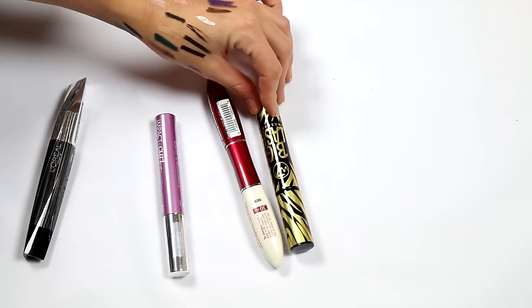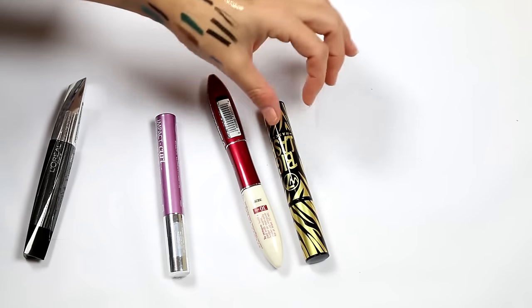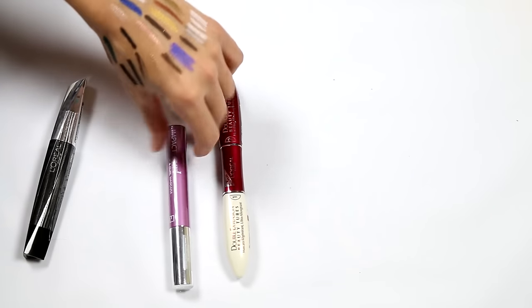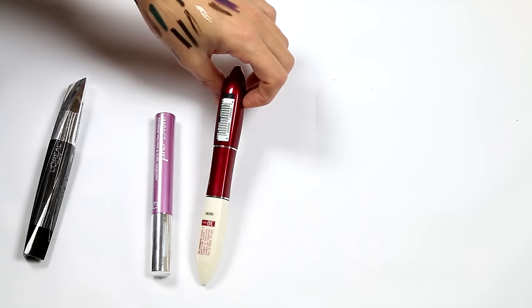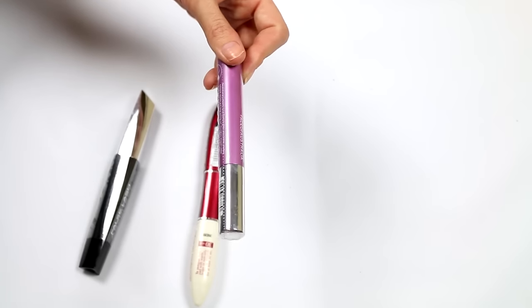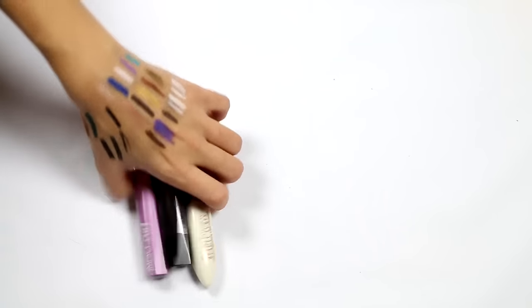This is a W7 Big Lash mascara — I actually want to do a full face look using just W7 products, so I'm holding on to that. Also Face of Australia Impact Curl Extreme Volume mascara and L'Oréal Double Extension Beauty Tubes. I haven't used a lot of Face of Australia stuff and I don't know if it's good unless I try it. I'm just going to keep them all — mascara should be thrown out regularly, so it is what it is.